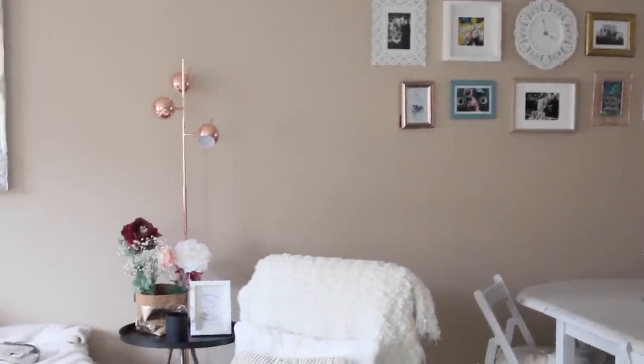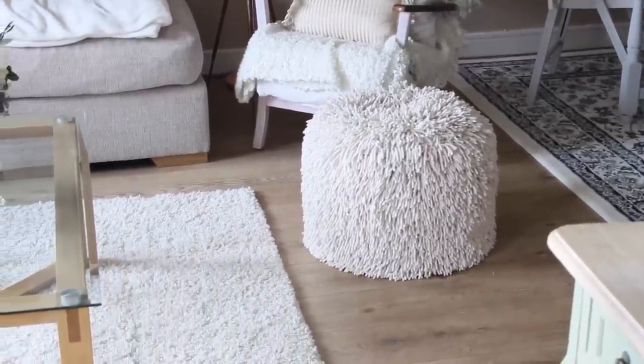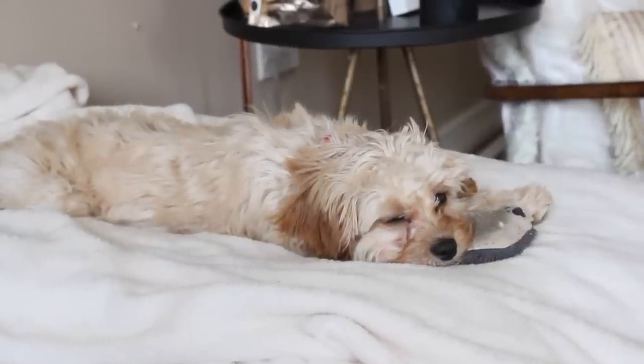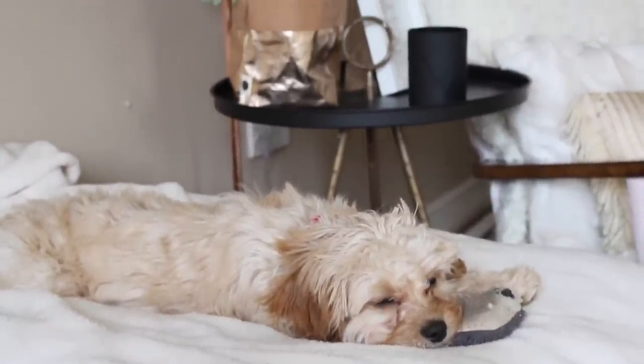Now moving on to the little cozy corner as I like to call it. This area is really nice and full of oatmeal tones and just really cozy. I feel like this room in general is just cozy, but we have Sandy here relaxing on her Primark fleece blanket — she loves this thing and I just keep it on the couch so that she doesn't get it dirty.